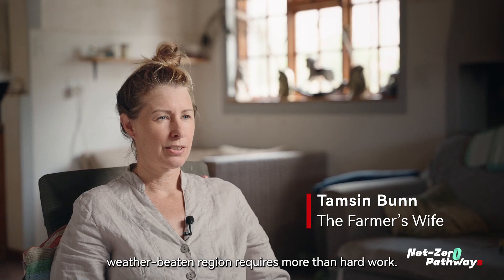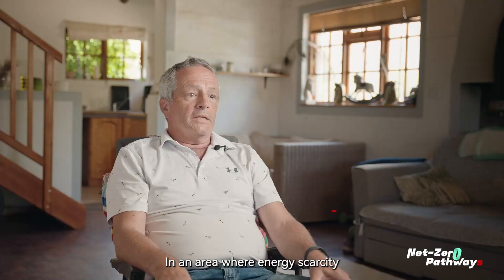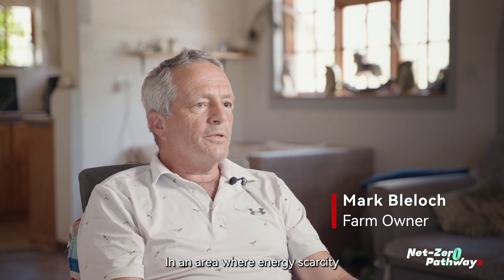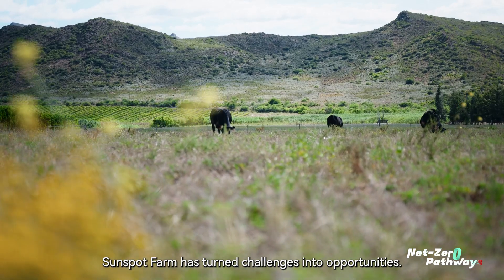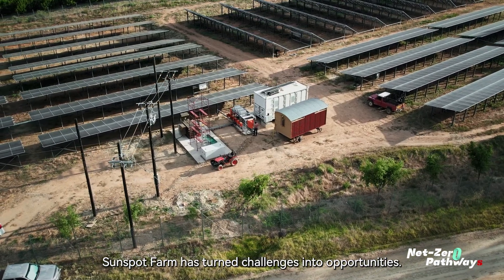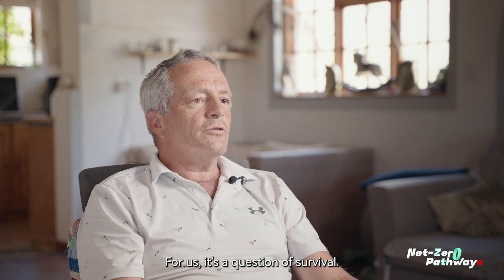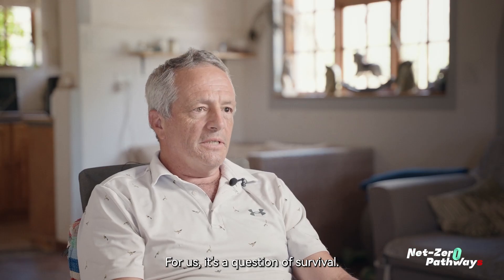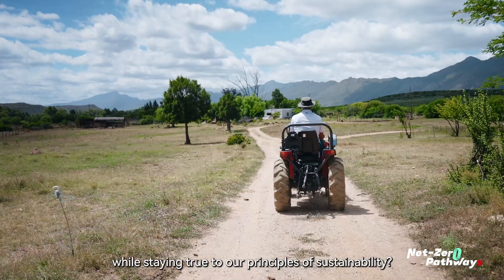Thriving in this remote, weather-beaten region requires more than hard work. In an area where energy scarcity has brought many farms to a standstill, Sunspot Farm has turned challenges into opportunities. Energy shortages in this region have been devastating for small farms. For us, it's a question of survival — how do we keep the farm running while staying true to our principles of sustainability?